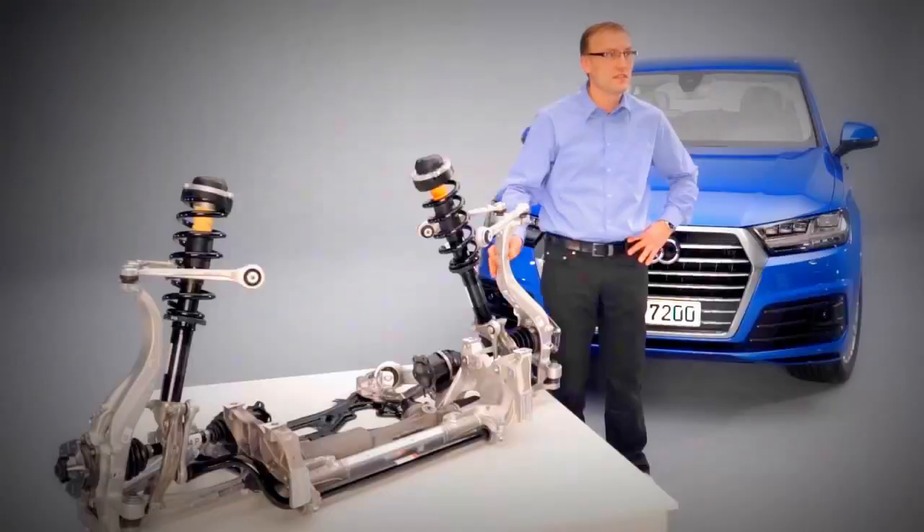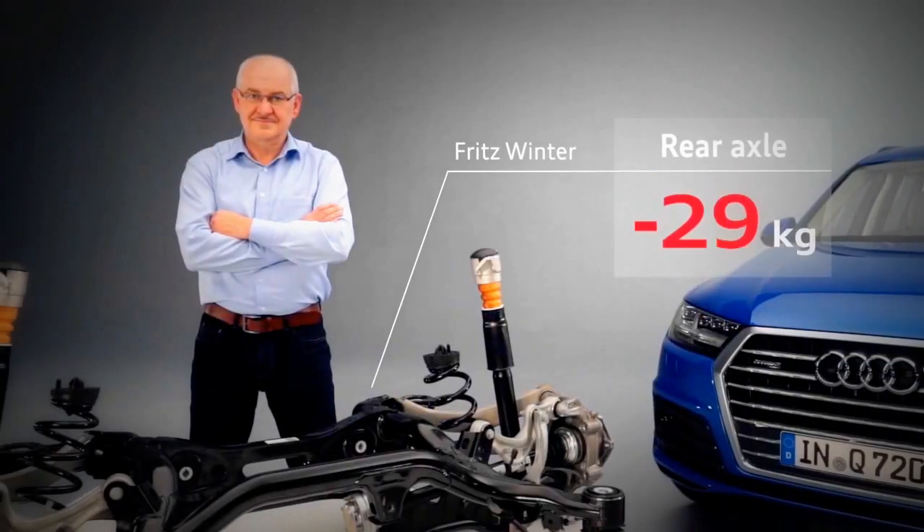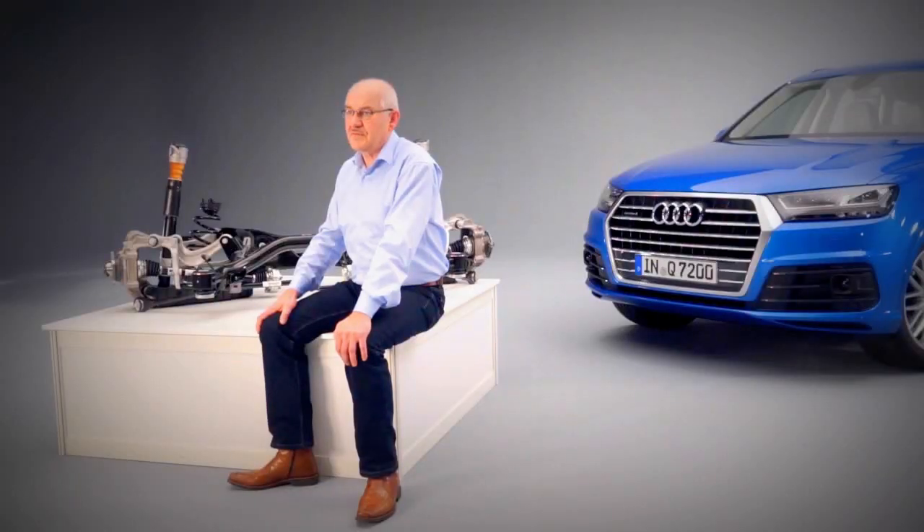We were able to save nearly 7 kilos with this pivot bearing alone. Thanks to the intelligent material mix, we reduced the weight by 40 kilograms compared with the previous model.